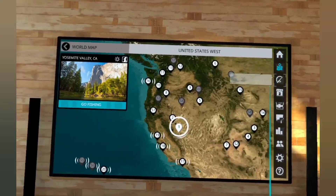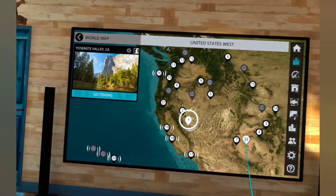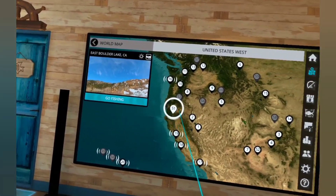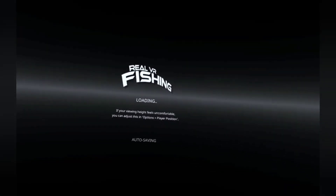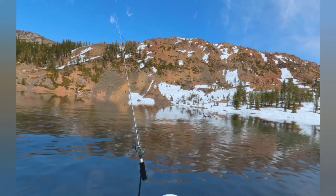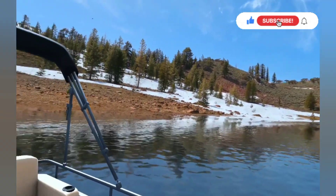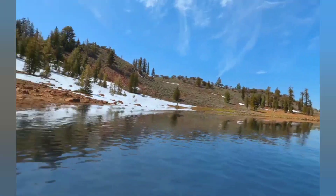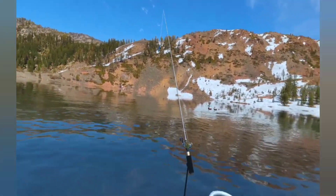So let's check out US West. So here we are. We've got one here — this is East Boulder Lake. Let's go and check that one out first. Wow, look at this. Beautiful. Ducks in the water there.